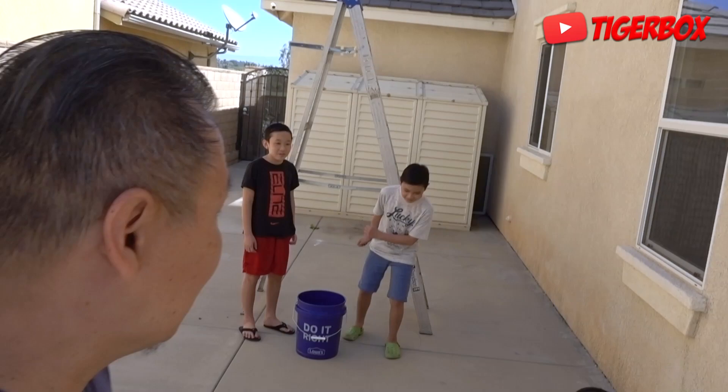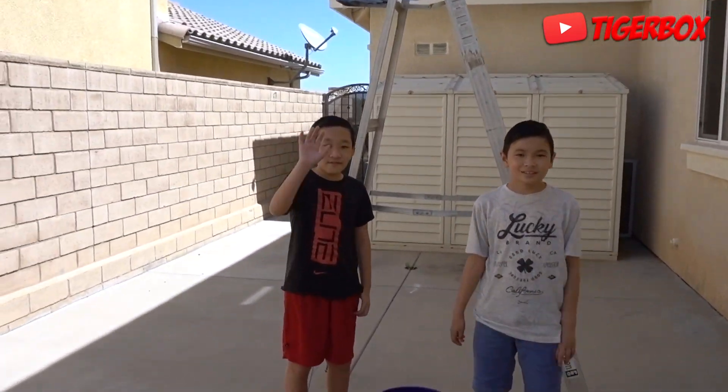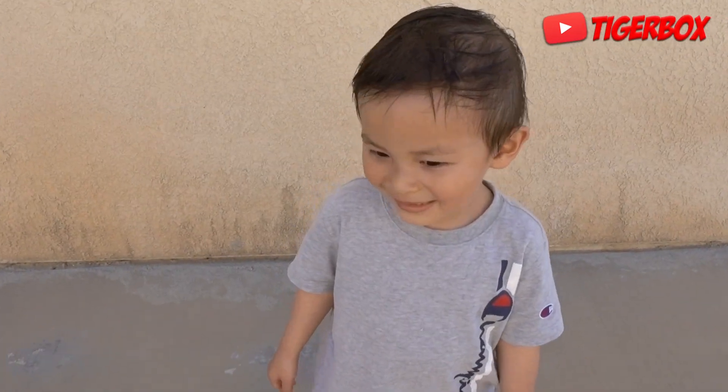Okay guys, welcome to Tiger Box, not science experience. Today, Tiger and Tristan is here. Yep. And baby Seth. Hi, baby Seth.